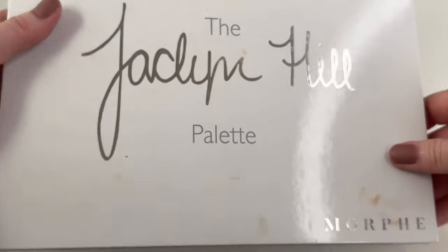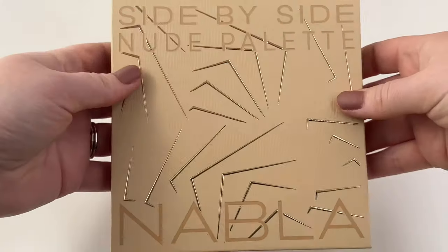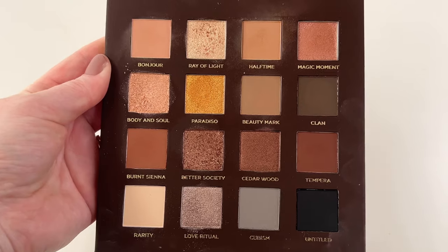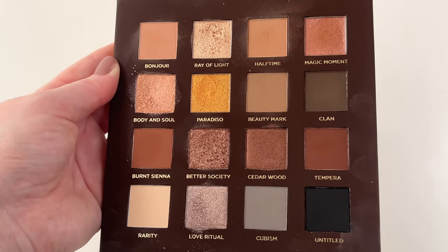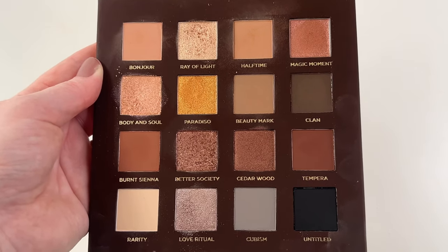Then we got one from Morphe — the good old Jaclyn Hill original palette that released a couple years ago. I just can't seem to get rid of this one quite yet. Then we have the Nabla Side by Side palette — I wanted this palette for a really long time and picked it up on sale, but I'm not gonna lie, I don't reach for it as much as I thought I would. The shimmers are a little bit more topper-y than I anticipated and I just need to reach for this more, but I'm a little bummed by it and wouldn't repurchase it.